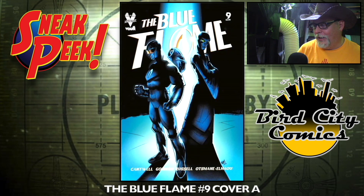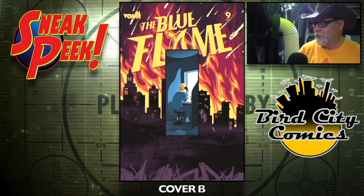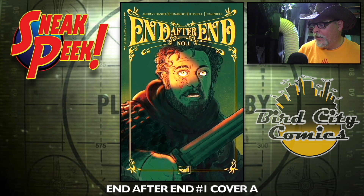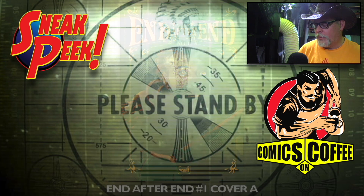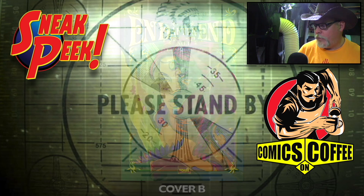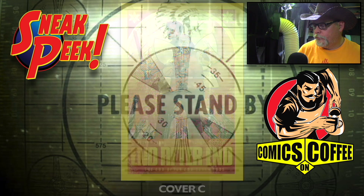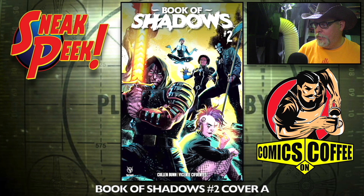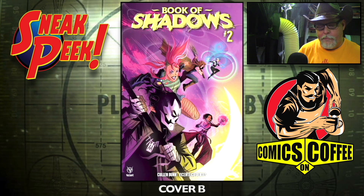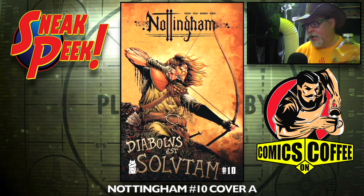The Blue Flame number nine, cover A and cover B. N After N number one — this is Vault Comics by the way — cover A, cover B, and cover C. Book of Shadows number two, cover A and cover B. Nottingham number ten, cover A and cover B.